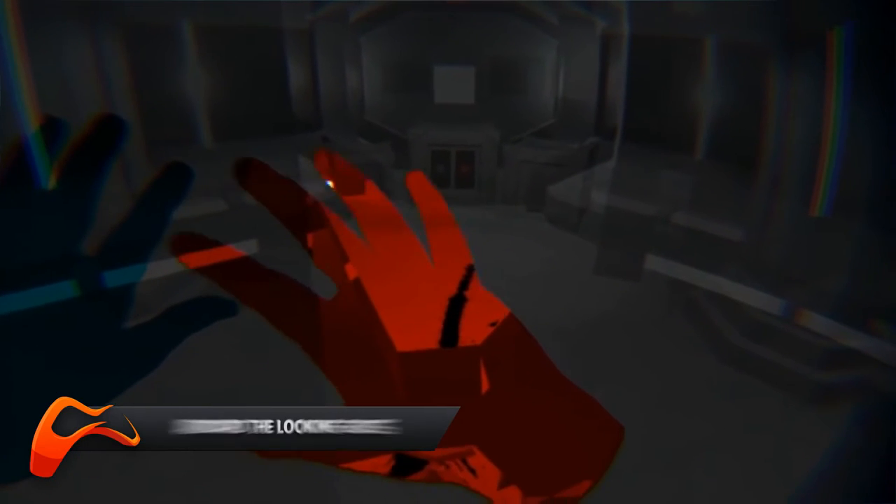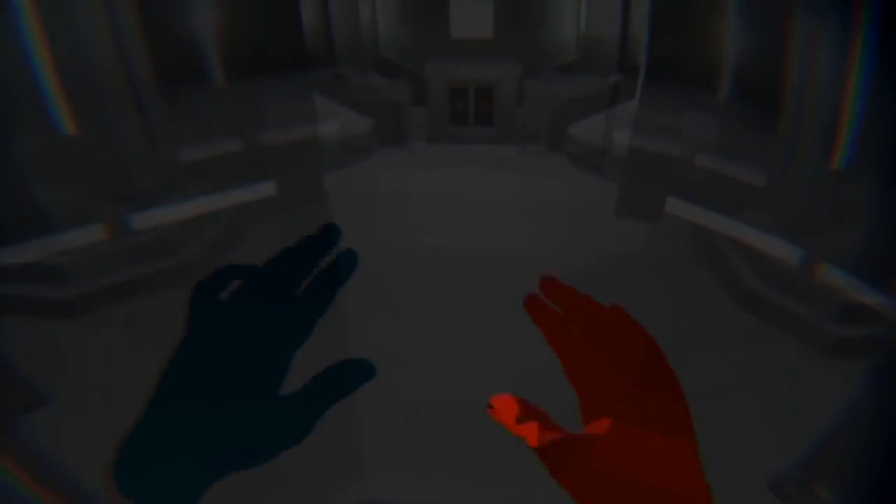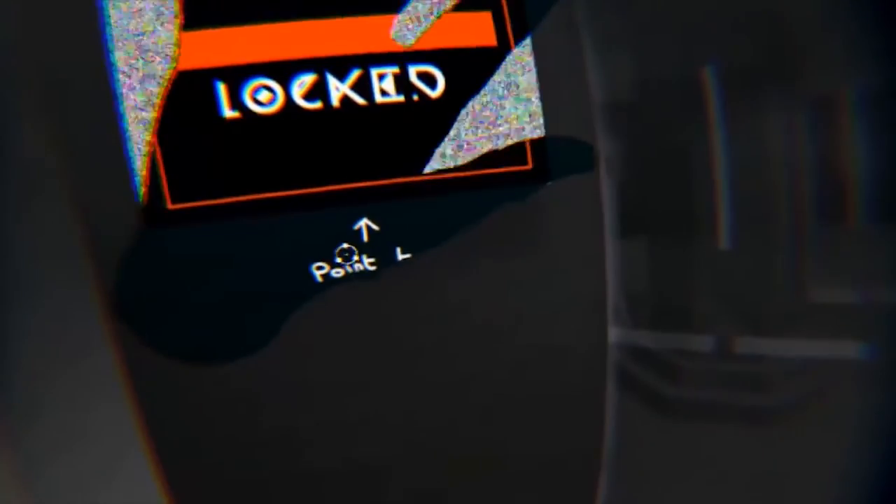The first title on our list is quite an interesting beast. Aboard the Looking Glass puts players aboard an abandoned space station trying to find out what has happened to the missing crewmates. To do this, the player must peer through silhouettes of their own hands to see into different dimensions of time and interact with the environment to solve puzzles.